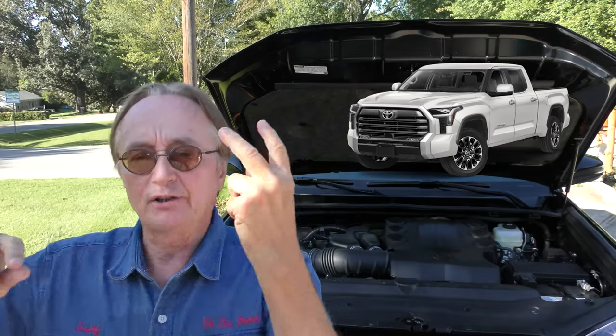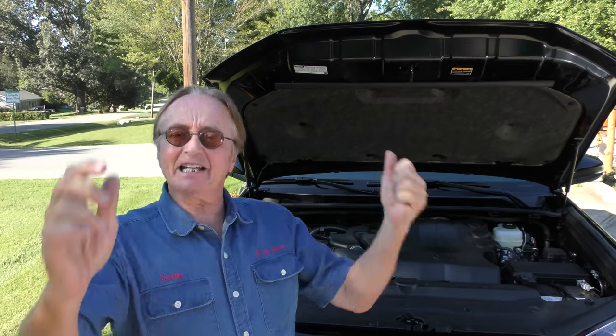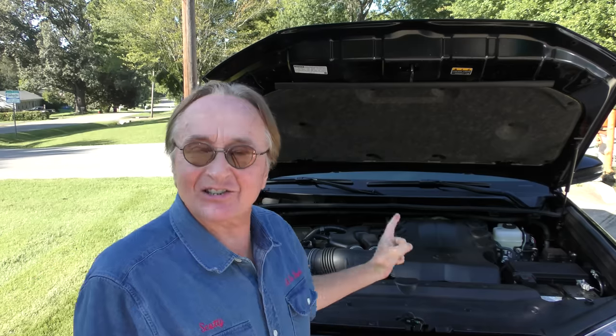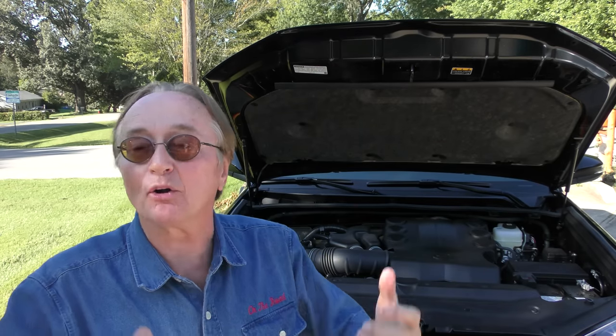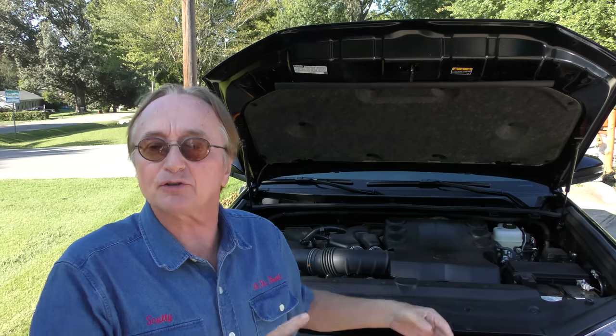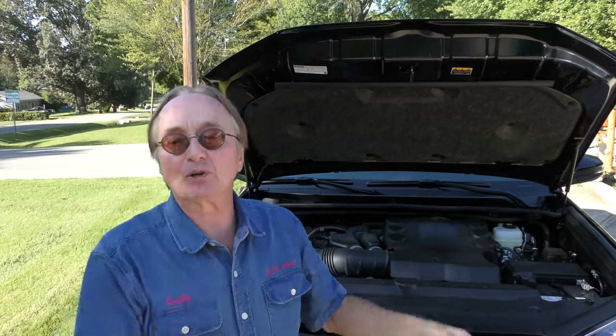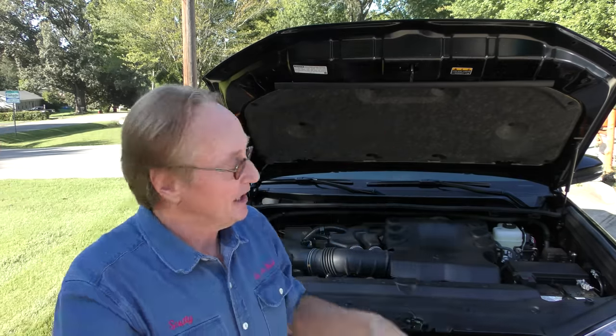A few weeks ago a guy from Toyota brought me a brand new Tundra — the one that went from a V8 to a twin-turbo V6, and that particular one was also a hybrid. He got 19 miles per gallon. So this 4Runner, without the turbos or the hybrid boost system, gets the same gas mileage as that Tundra. It's baloney — anybody who thinks the twin-turbo hybrid stuff is going to save you money in gas is nuts, because in the real world it just doesn't.